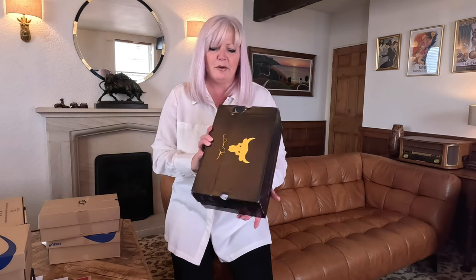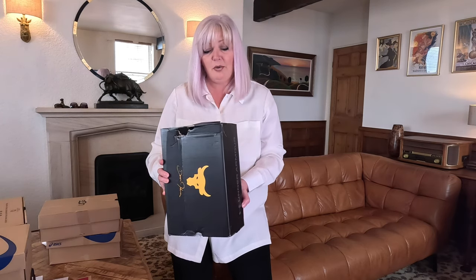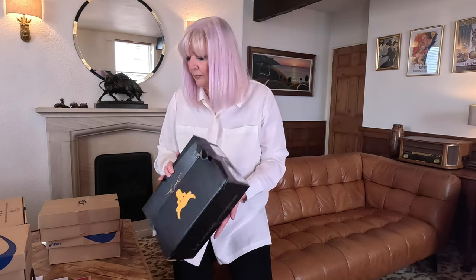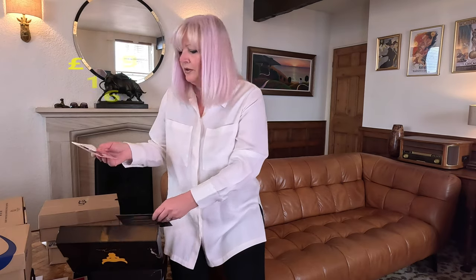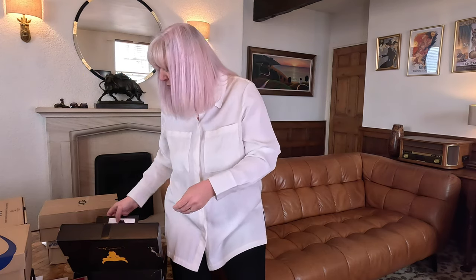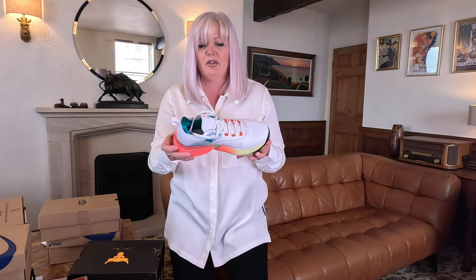These are a really funky pair of Under Armour designed by Dwayne Johnson - called the Project Rock Five. They're really pretty. You even get a sticker, which must be something to do with his brand. At first I wasn't sure about them, but they've really grown on me - the more I look at them the more I think they're actually quite smart and nice. I'm not too old for them, am I?